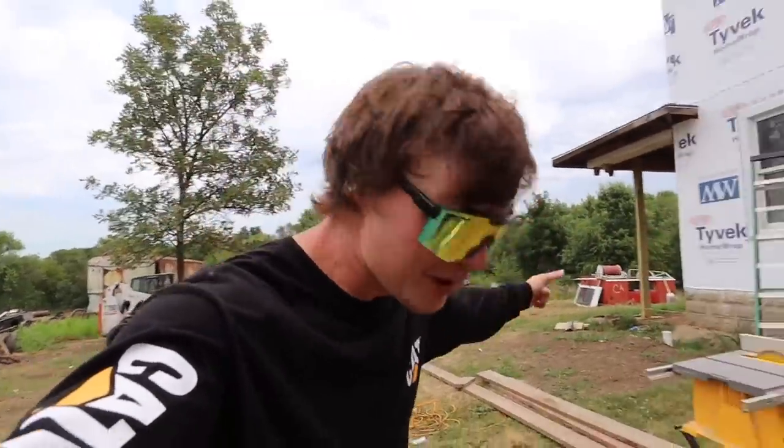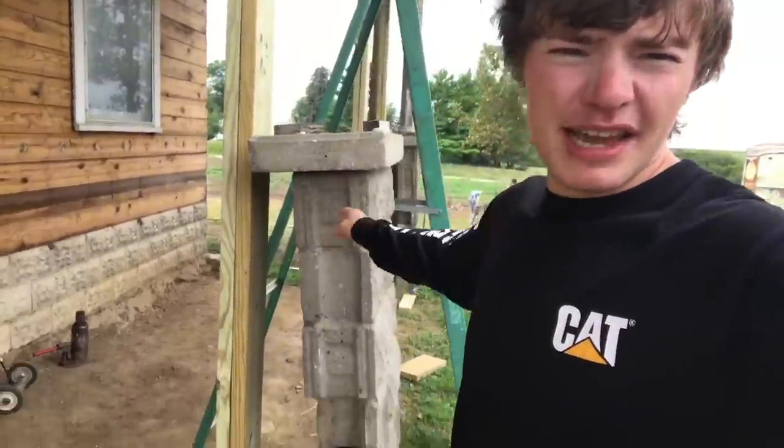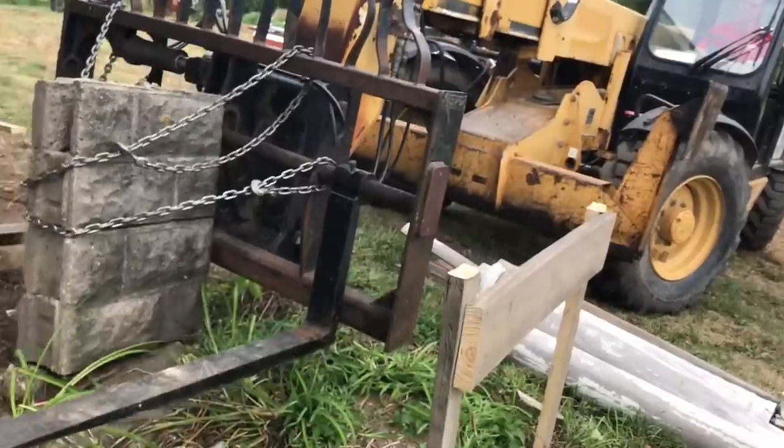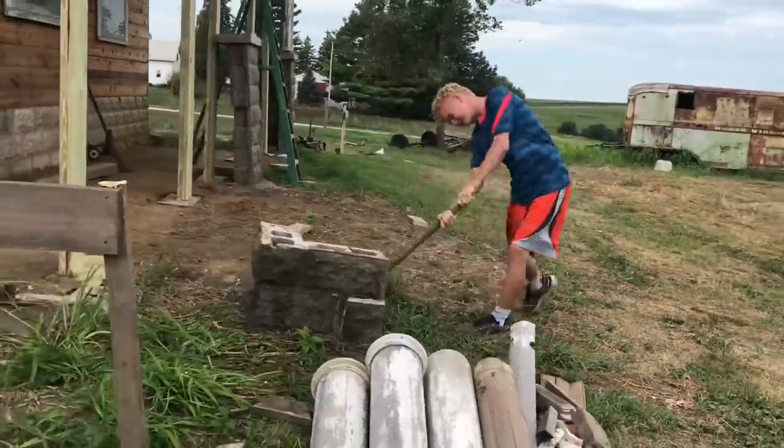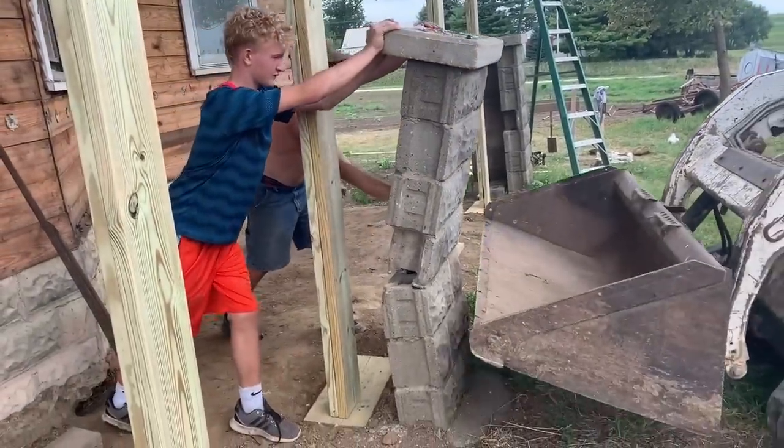First things first, we need to tear out the old concrete pillars on the front of the house. Got half of it - a lot of people say that one is leaning, but it looks okay to me. All right, here we go boys, let's push her over!